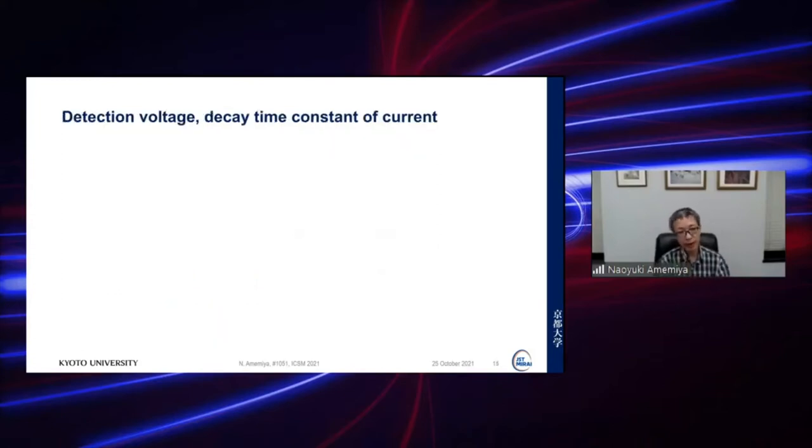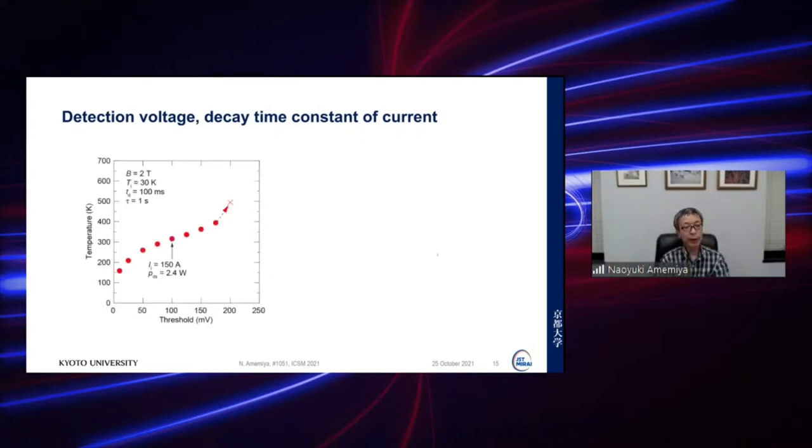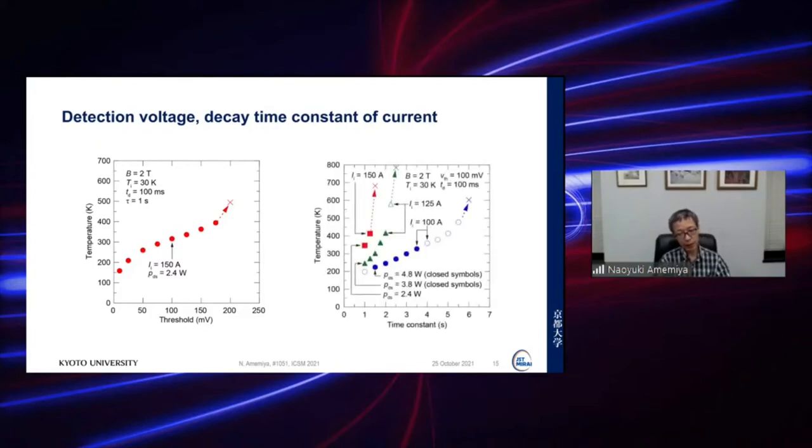Next, we consider detection voltage and decay time constant of the current. Plotting hot spot temperature against detection voltage shows that with increasing detection voltage — which corresponds to a delay in detection — the hot spot temperature naturally increases. Similarly, with increasing time constant of the current decay, hot spot temperature also increases. Both results are physically intuitive.